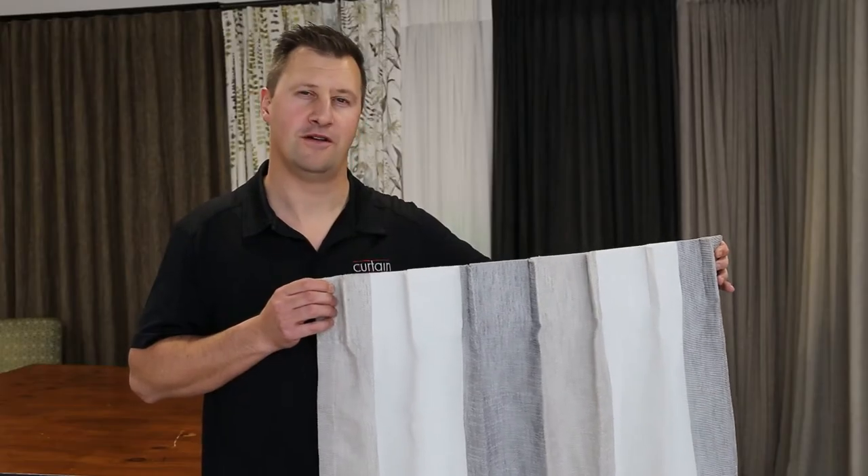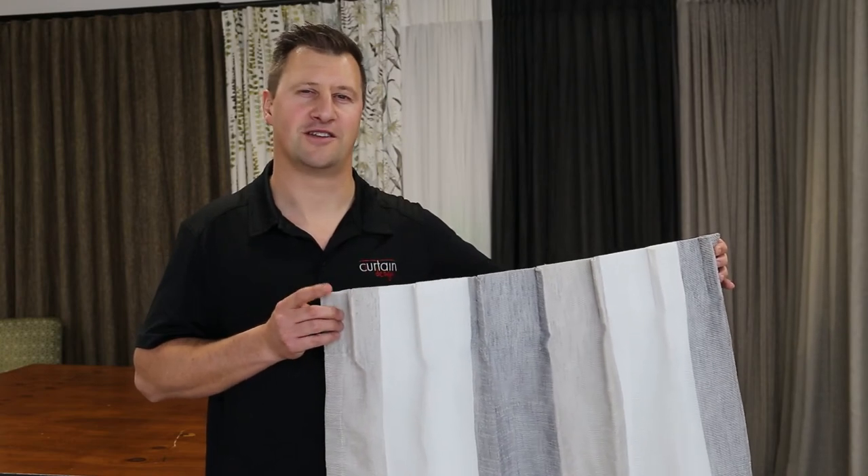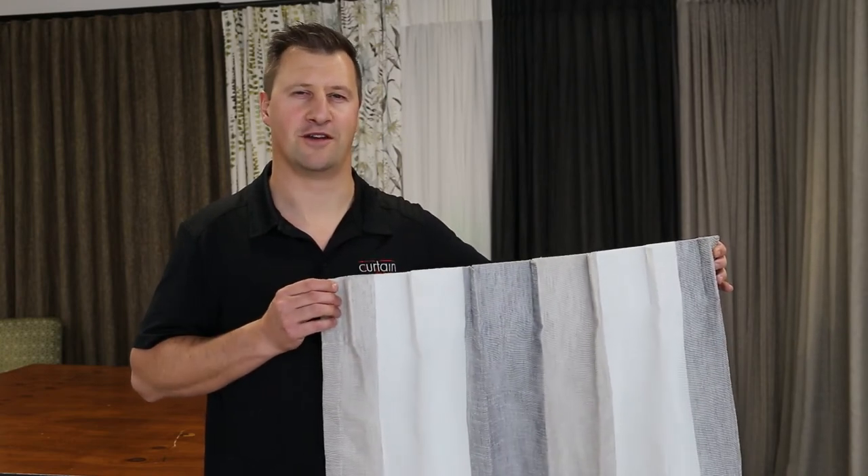If you'd like to learn more about curtains, blinds or shutters, then you can feel free to contact us or watch the rest of our videos.